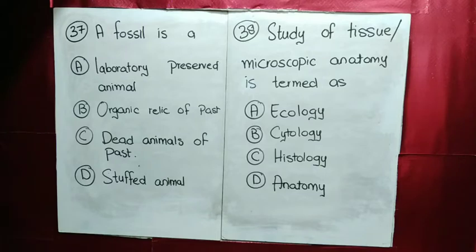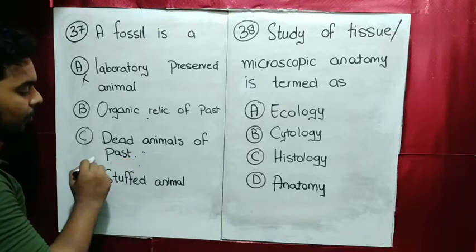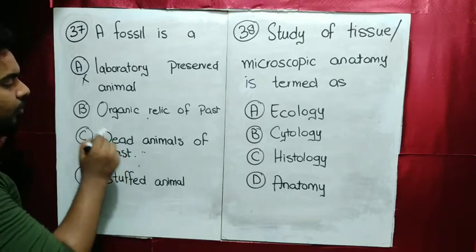MCQ number 37: a fossil — what is it called? A laboratory preserved animal? No. A stuffed animal? No. Dead animals of the past? This is familiar — organic relics of past dead animals. However, if decomposed, they become organic matter.